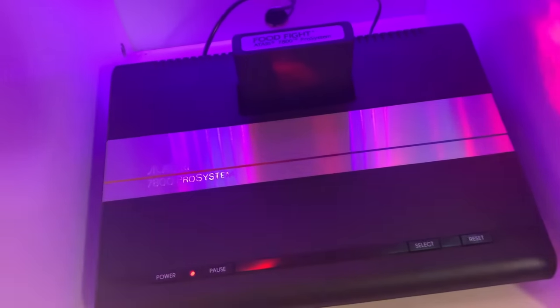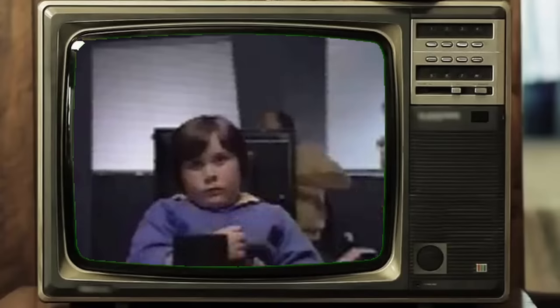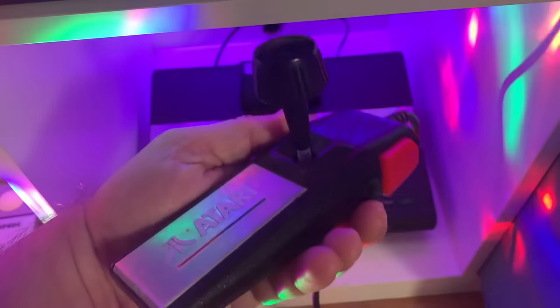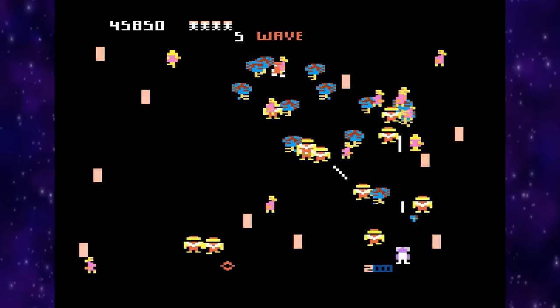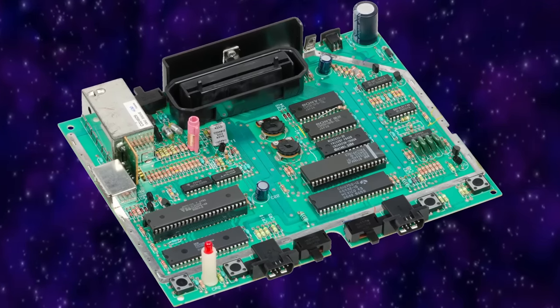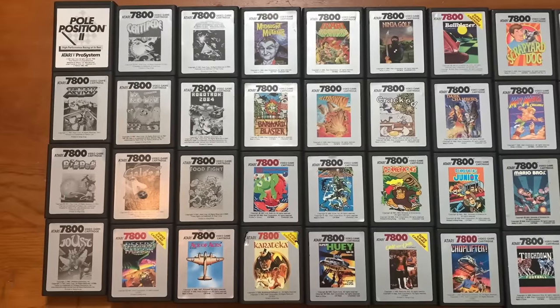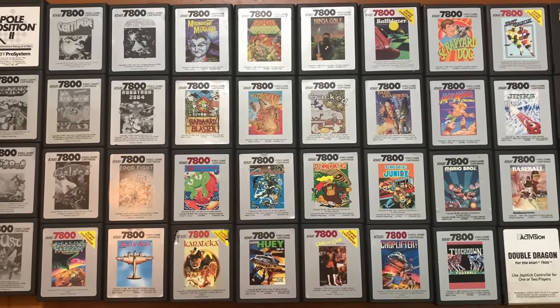The Atari 7800 was developed by General Computer Corporation back in 1983 and addressed several problems consumers had with the Atari 5200. It was the world's first backwardly compatible game system, allowing it to play the impressive Atari 2600 library. It also featured self-centering controllers, a pause button, never-before-seen graphic and sprite capabilities, and mediocre sound — they used the sound chip from the Atari 2600 as a cost-cutting measure. If only it had a POKEY. Now let's cover every commercially released Atari 7800 game up until about 1990.